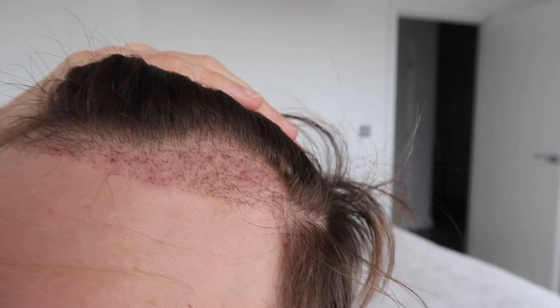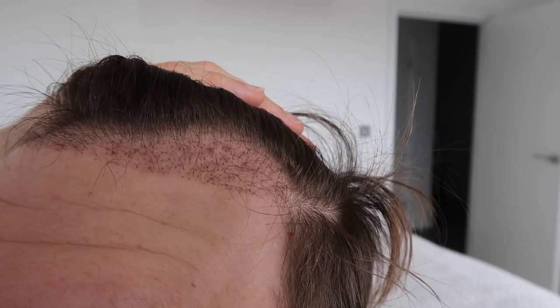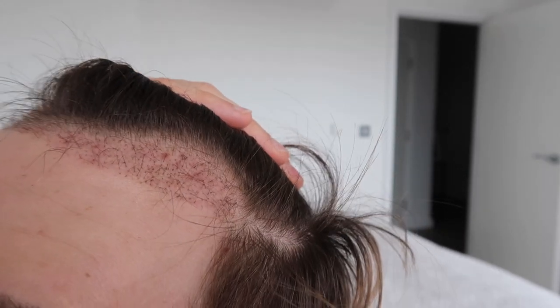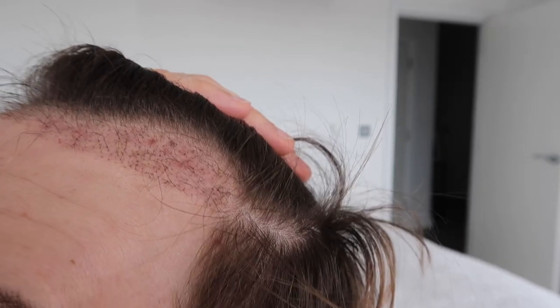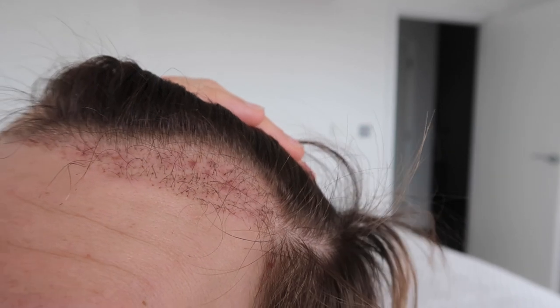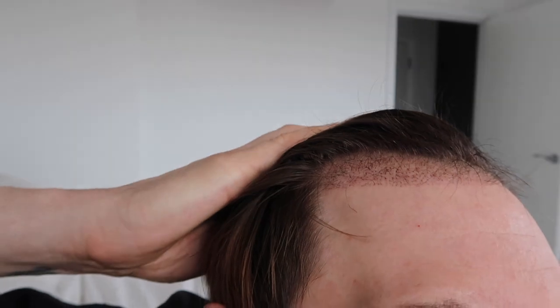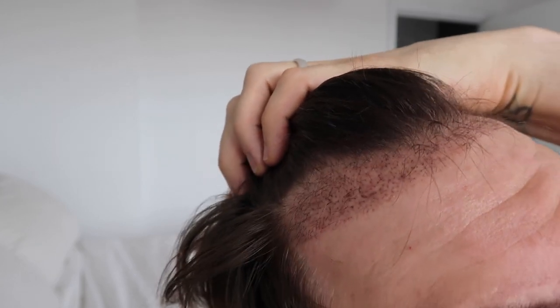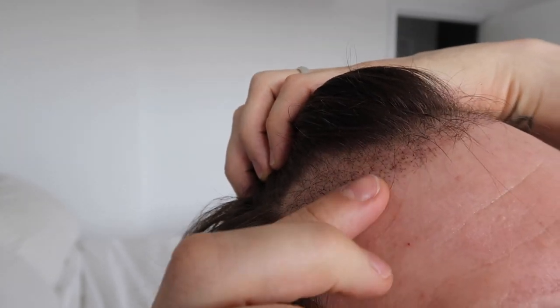This is month three of my hair transplant. I skipped out the second month because not a huge amount changed — I was in the dormant phase, so not really much was going on with the hair growth. But we are now just coming up to three months since I had the procedure done and there is change. You can see the difference right now, which is great. I love it — it's going well.